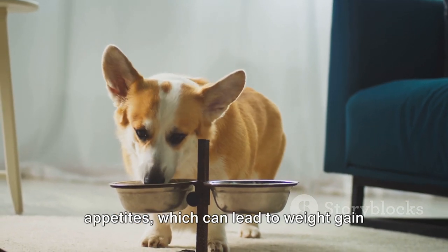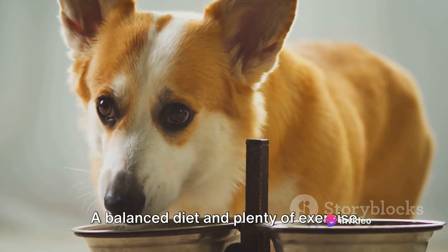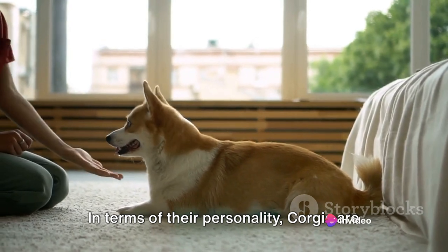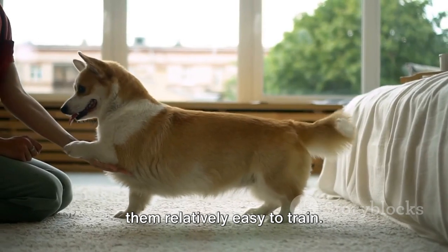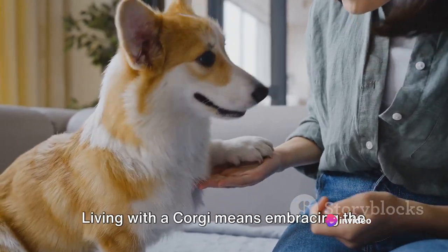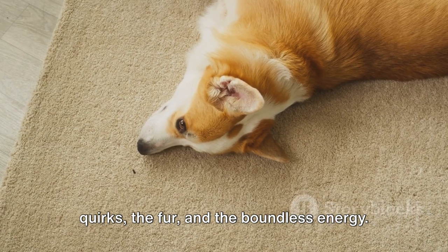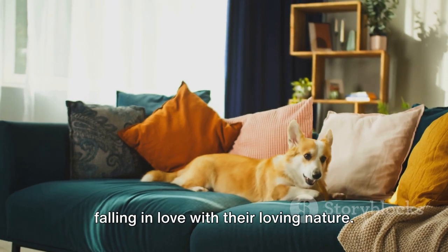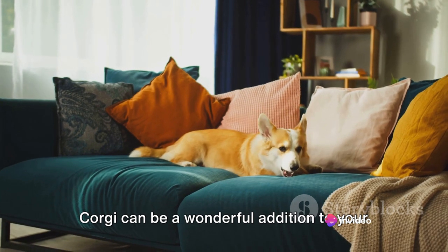Corgis are also known for their hearty appetites, which can lead to weight gain if not monitored. A balanced diet and plenty of exercise are key to keeping your corgi in tip-top shape. In terms of their personality, corgis are intelligent and eager to please, making them relatively easy to train. However, they also have a stubborn streak and will need a consistent and firm hand in training. Living with a corgi means embracing the quirks, the fur, and the boundless energy — laughing at their antics, marveling at their intelligence, and falling in love with their loving nature. With the right care and attention, a corgi can be a wonderful addition to your family.